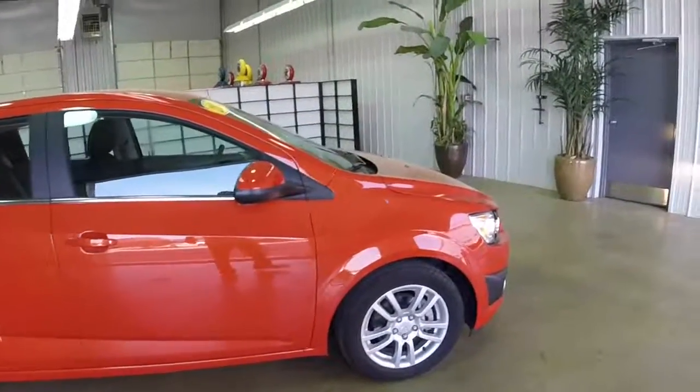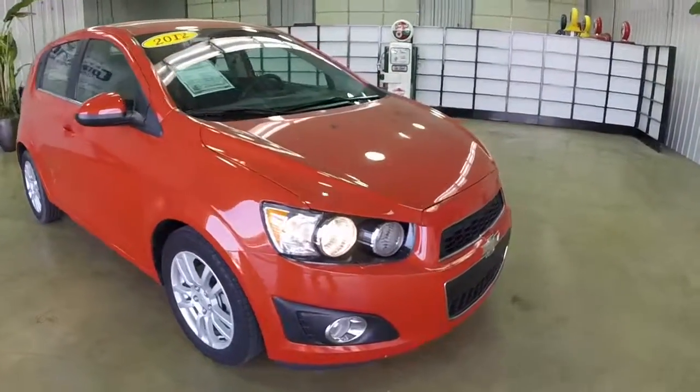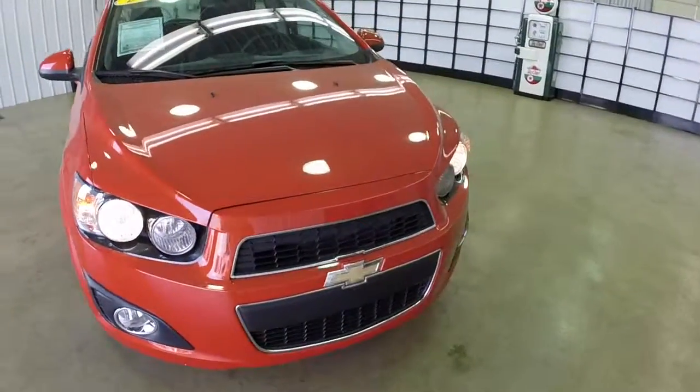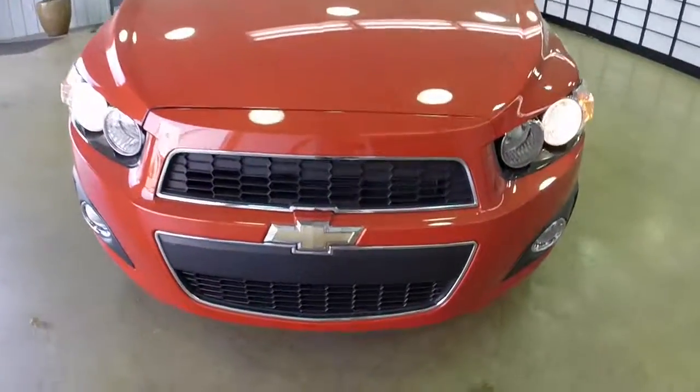This does conclude our quick walk around of this 2012 Chevrolet Sonic 2LT. If you have any questions or would like to see this vehicle, please contact our showroom. One of our friendly sales staff will be more than happy to answer any questions that you may have.